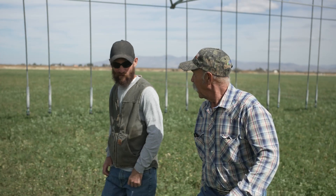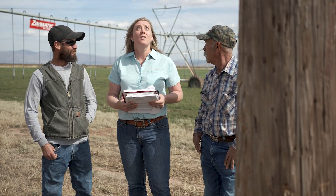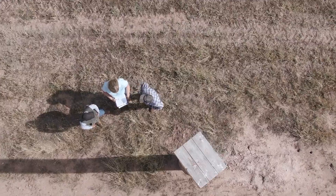The NRCS helped us in many ways. Patrick and I had all of the energy and a lot of the drive, but we didn't have all of the funding or some of the planning background that they were able to help with.